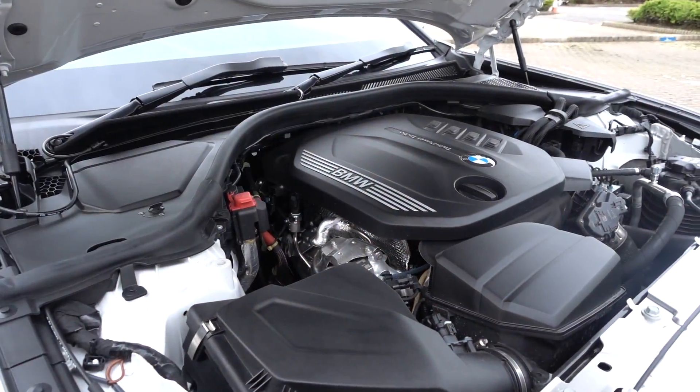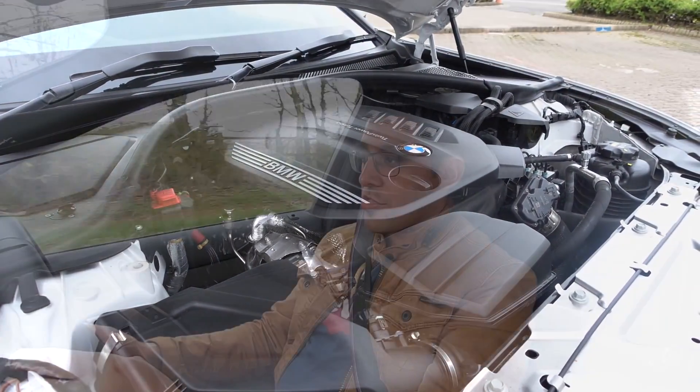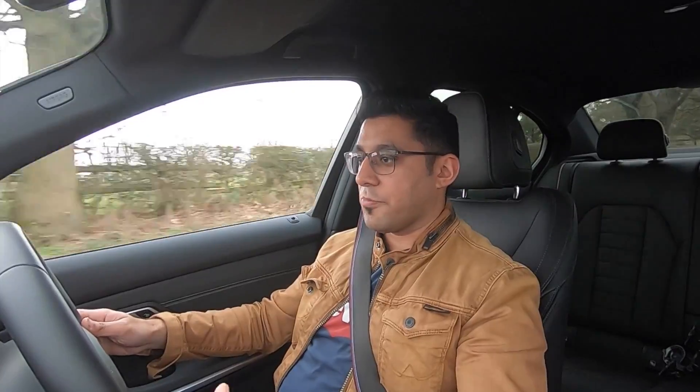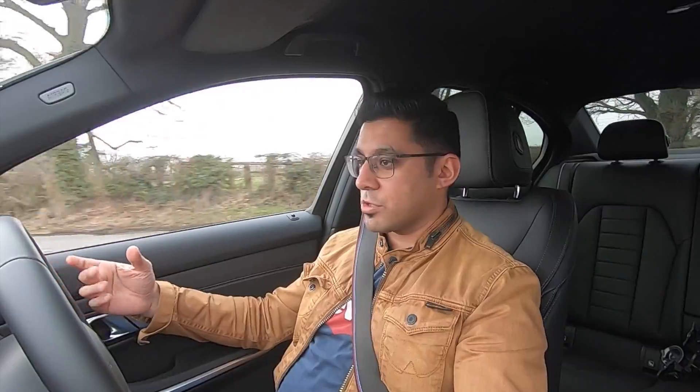The G20 offers a wide variety of engines. I've got the two-litre diesel called the B47, producing 190 horsepower and 400 Newton-metres of torque — plenty for motorway cruising. You can go for the three-litre straight-six diesel, the 330d, with around 260 horsepower and much more torque, giving a nice blend of power and economy. There's also a hybrid option — the 330e — which gives you electric range around town, then switches to the two-litre petrol engine on the motorway.